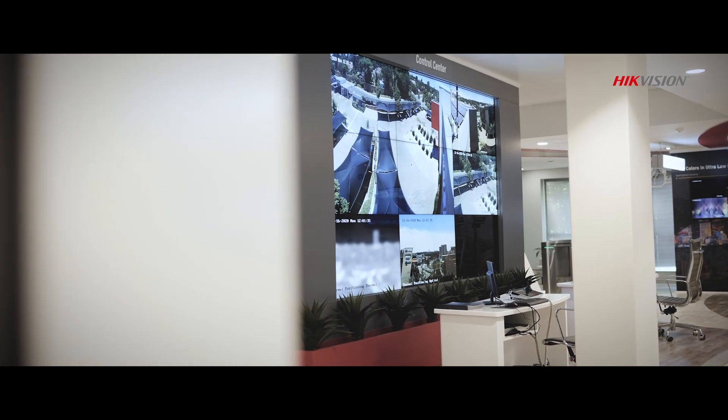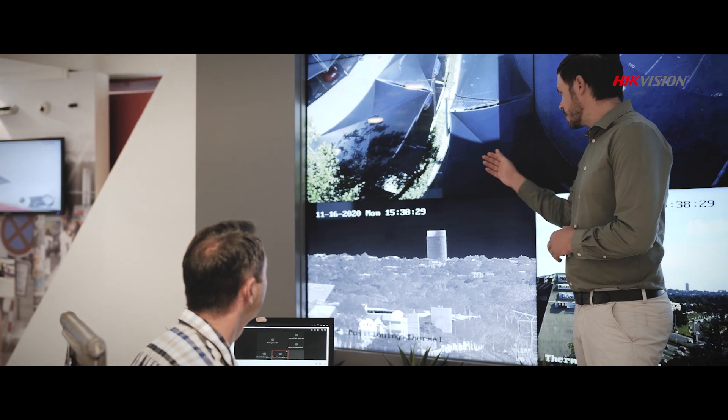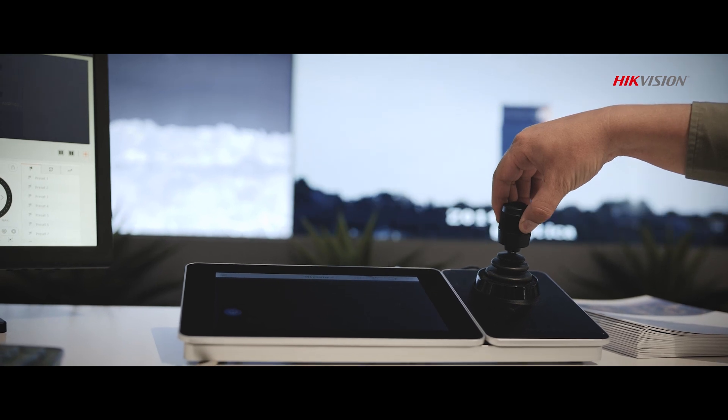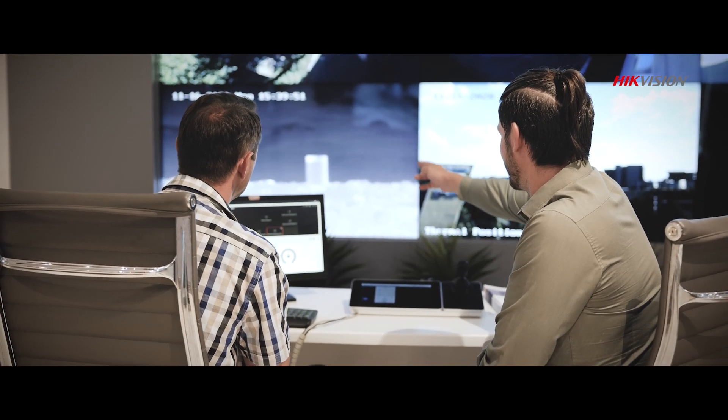Hikvision's Control Center features the SmartWall, a centralized, integrated management and monitoring system that allows you to react in real time to your surveillance and alarm data. Featuring multiple viewing modes and an all-channel display, your team will never miss a thing.